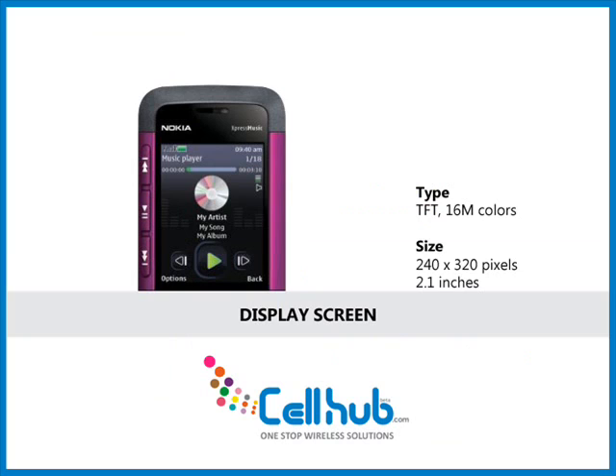The cell phone has a high resolution of 240x320 pixels. Display screen size is 2.1 inches with a TFT screen and a capacity of 16 million colors. It can take nice pictures even without flash. Its bright and clear screen makes it easy to use.